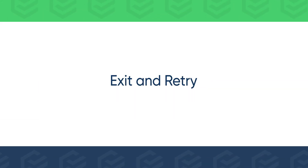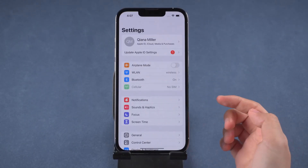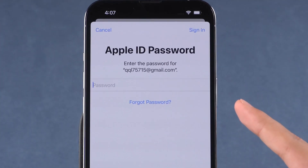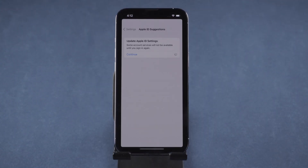If you are stuck on Apple ID suggestions, force exit Settings and try again. Normally it will ask for your Apple ID password. Enter your Apple ID password and the message will go away.